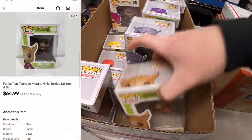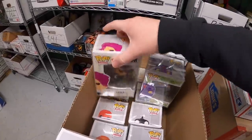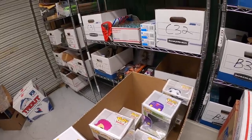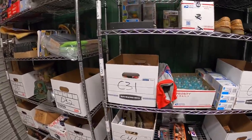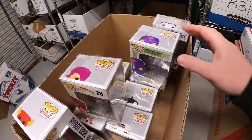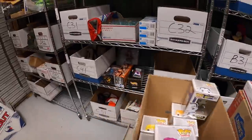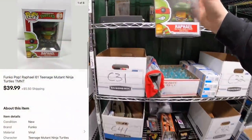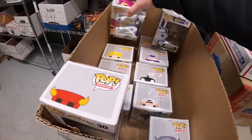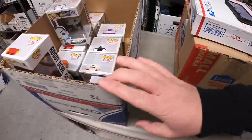Splinter sold for $64.99 plus shipping. Sold another Ninja Turtle — Donatello — he sold for $24.99 plus shipping. Sold another one on the C2 rack: Leonardo, sold for $29.99 plus shipping. The Foot Soldier from Ninja Turtles sold for $64.99 plus shipping. Yet another Ninja Turtle — Rafael — sold for $39.99 plus shipping. And Fry from Futurama sold for $29.99 plus shipping. That's it for the Funkos.